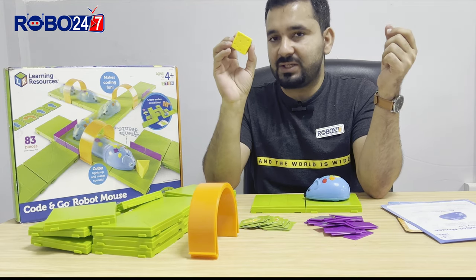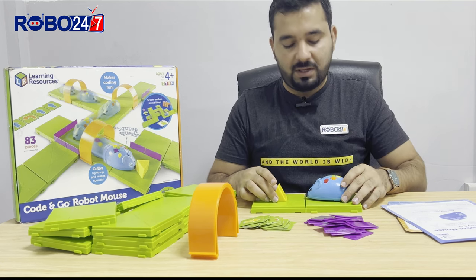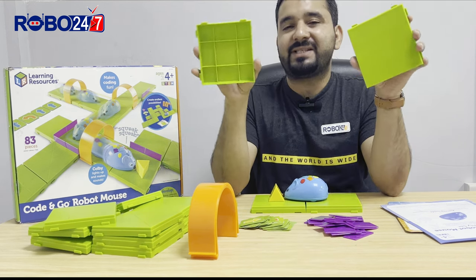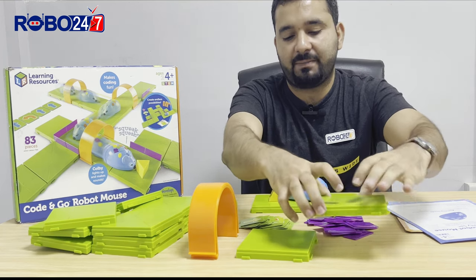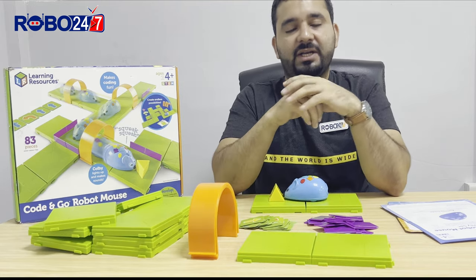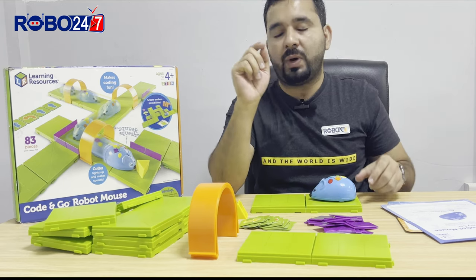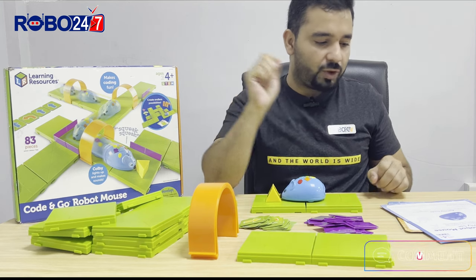We have a cheese wedge that will be our target for our mouse robot. We also have 16 square maze grids that will help us build our maze so we can create activities. The length and width of each grid are equal to one movement of Colby, our robot.